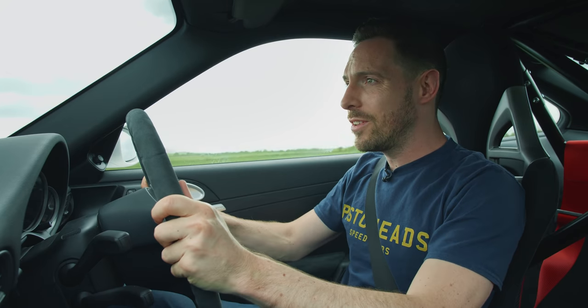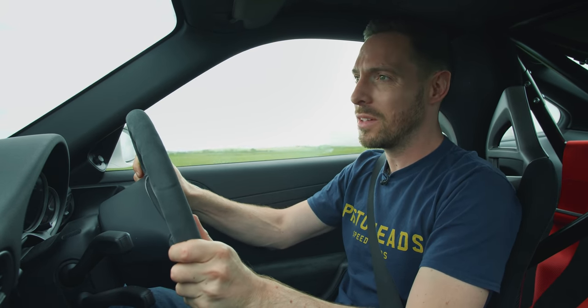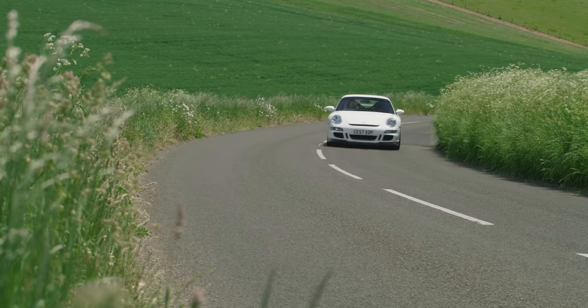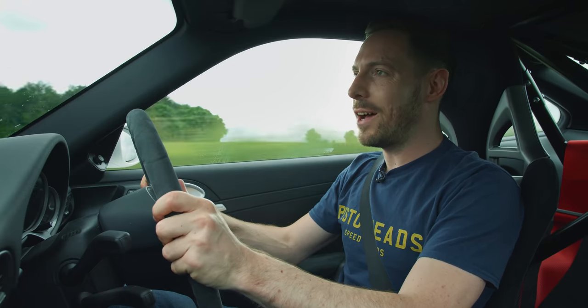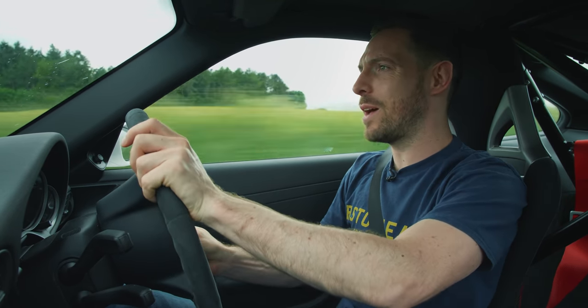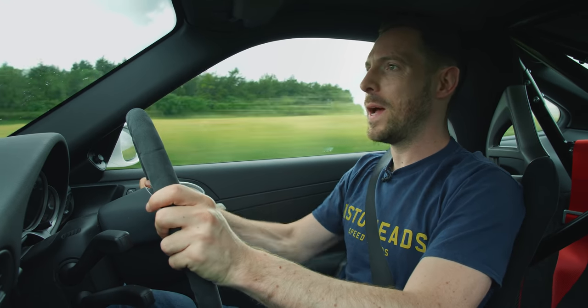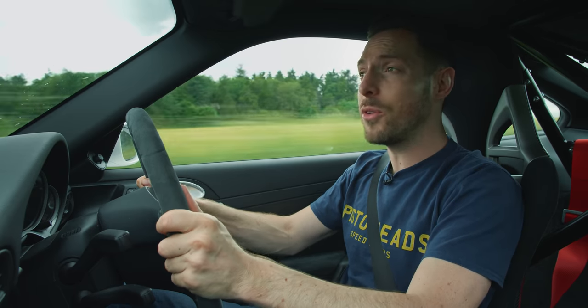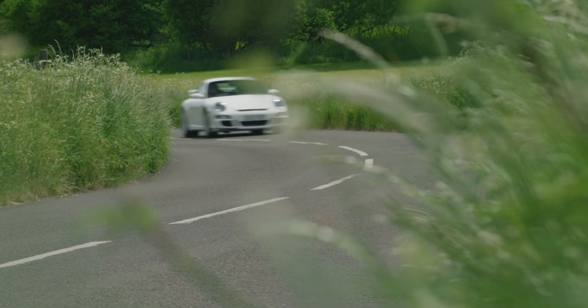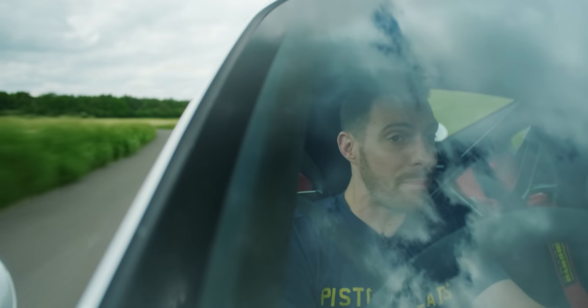I last drove one of these first-generation 997 GT3s in 2008 — it's been a while. Why did I wait so long? This thing is properly spectacular. What do you notice first? You realise how heavy the clutch pedal is, how much weight there is in the gear lever and in the steering. All those things mean this car is hard work around town — the ride quality is tough, really uncompromising. In normal use, this car is a bit of a pain in the neck.